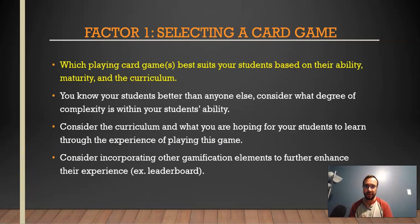The first factor is selecting the right card game. You want to pick a card game that best suits your students based on their ability, maturity, and curriculum learning outcomes. Consider the degree of complexity — you don't want a game with too many working parts, especially for younger students. You shouldn't play Bridge with first graders, for example. You know your students better than anyone else, and I don't recommend jumping into this right at the start of the year. For kindergarten and grade one, it might be best not to introduce card games at all — they just might not be ready yet.